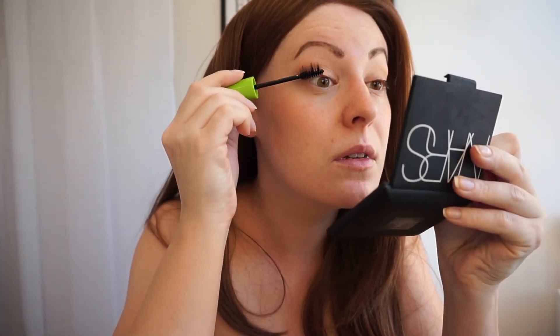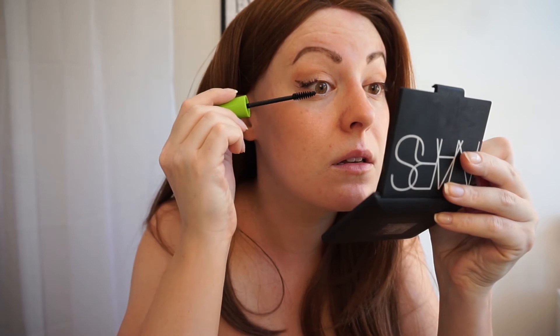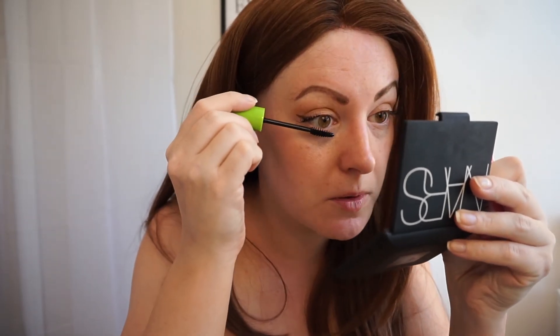Taking my Great Lash by Maybelline to merge the eyelashes I do have in with the false lashes, and then doing my bottom lashes as well.